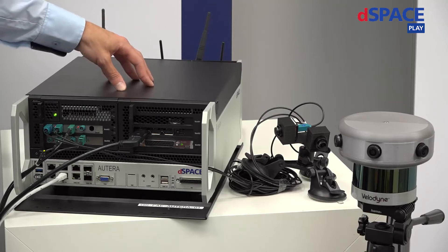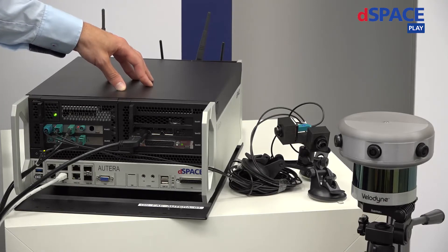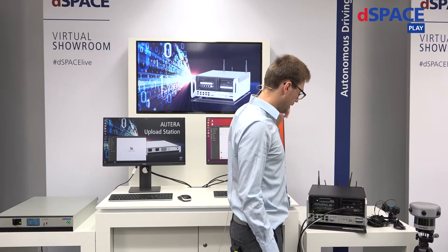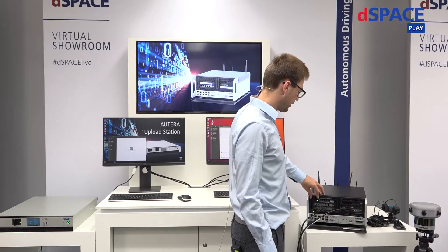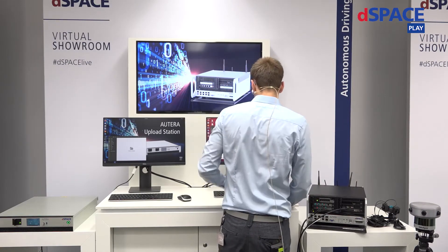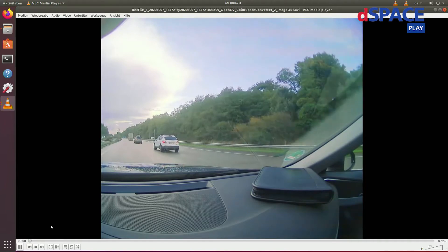For testing and validation of ADAS and AD functions, we are logging a huge amount of data with our Altera AutoBox. In the end, everything is captured on this Altera SSD. When I connect the screen to the Altera, I can have a look at the collected data.